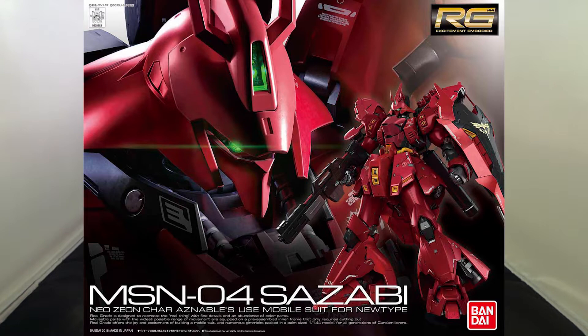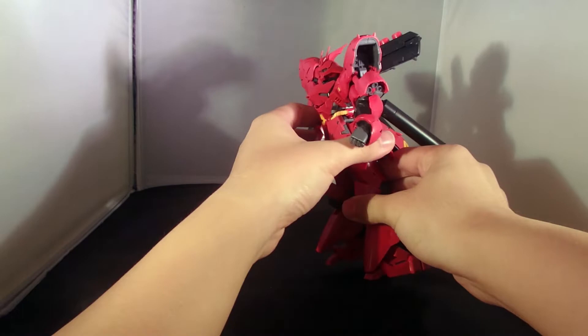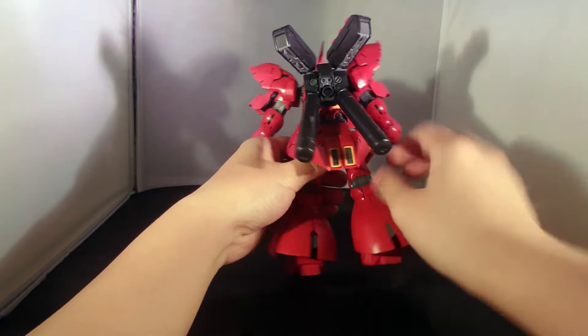I've delayed this review for far too long — my dad bought me this kit when Typhoon Mancut hit Hong Kong, and I've been putting it off ever since. This was one of the most requested reviews because people really want to see this beast on their shelves. By now people have already seen it, but I'm going to review it anyway because I have my own thoughts.